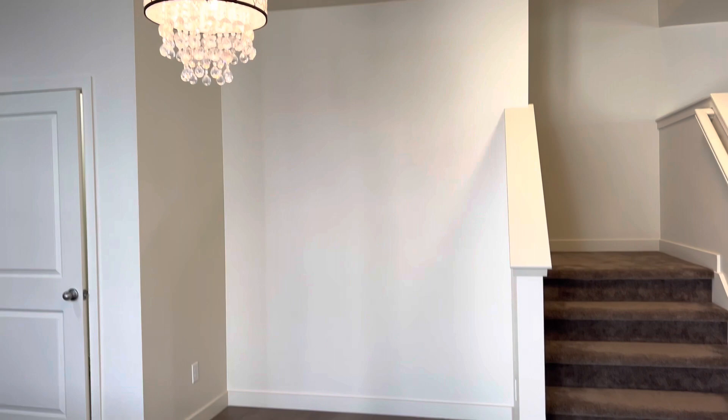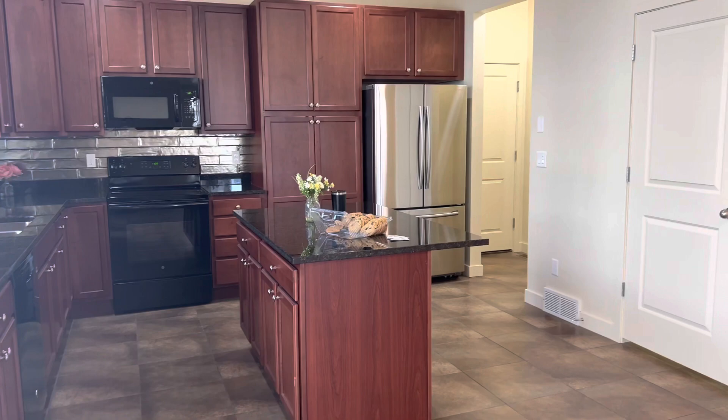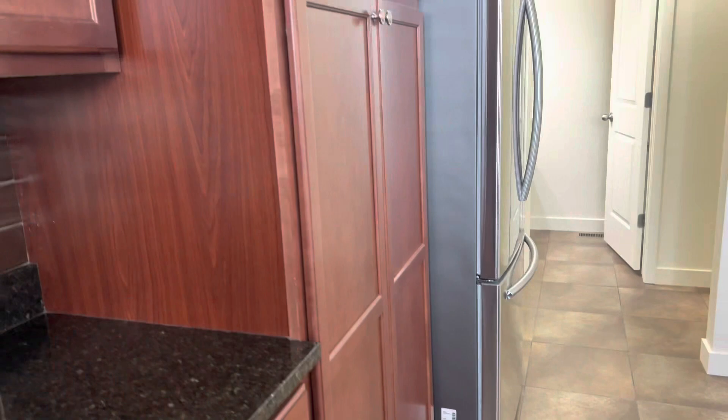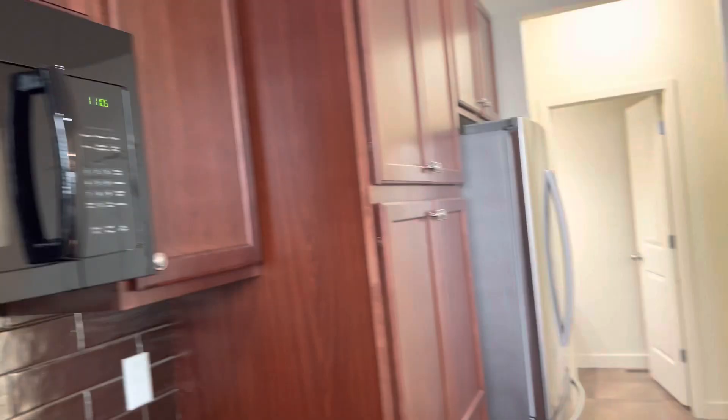Let's walk on through the kitchen here. You can see dishwasher, oven, refrigerator, microwave — that's all included. You got this island right here, really nice island.